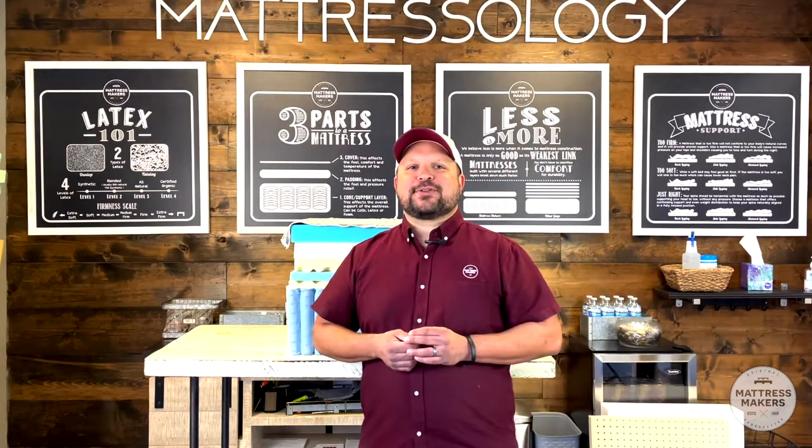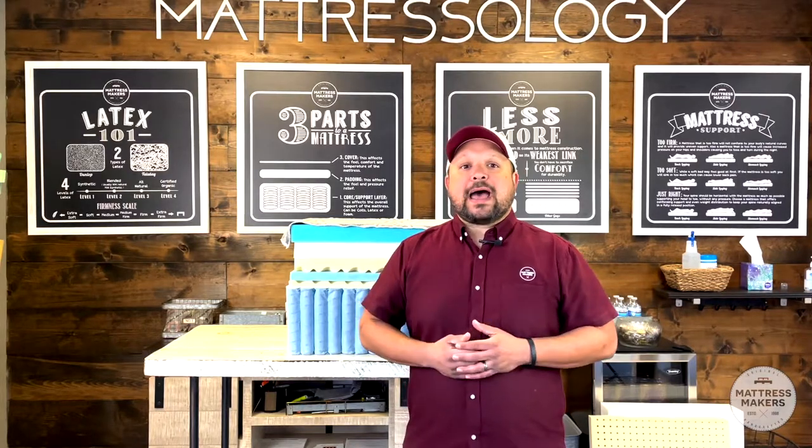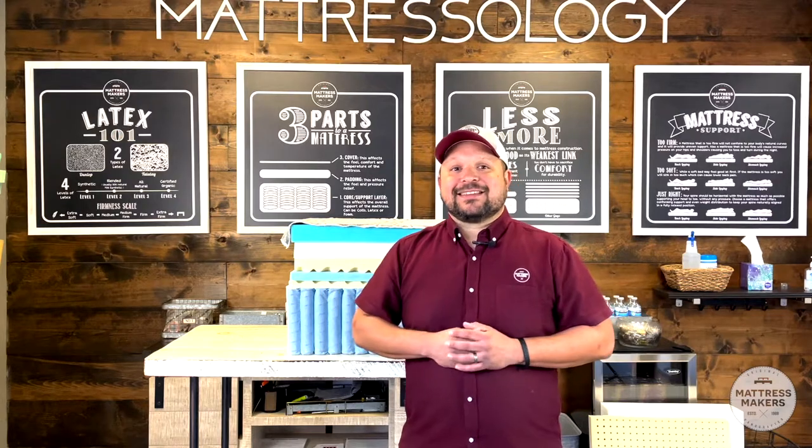Hey everybody, this is Pablo with Mattress Makers. In this episode of Mattressology, we're going to talk about why your mattress is starting to break down. Why is it getting that dip? So let's go.